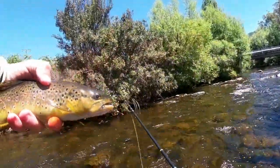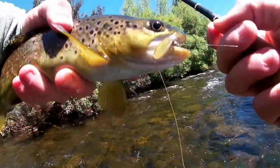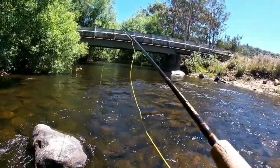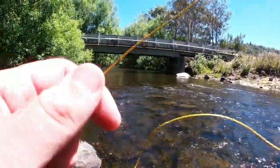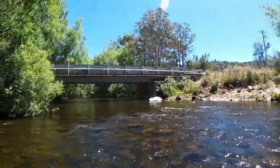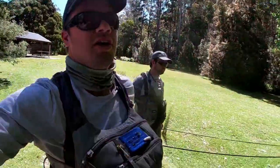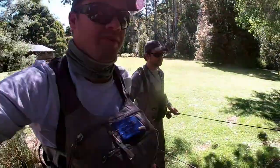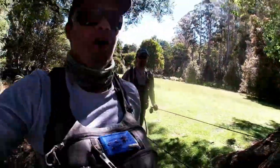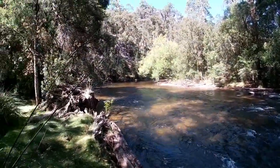He refused the dry first up and came back and ate the nymph. There he is in front of that rock there. The town was pretty awesome and there's always good fish in the town - as I spear my rod in the tree.